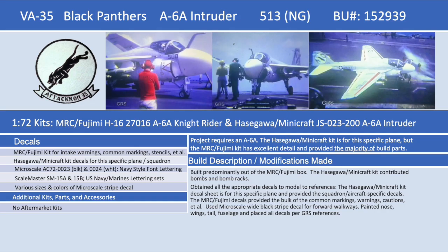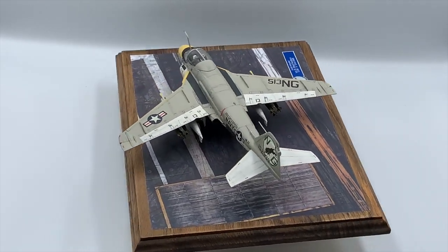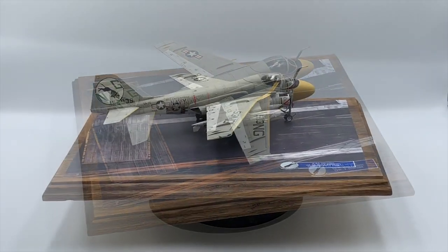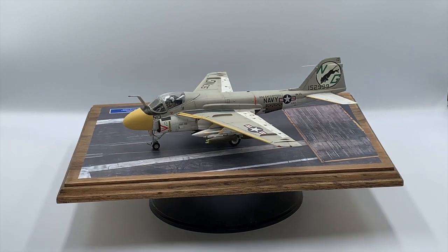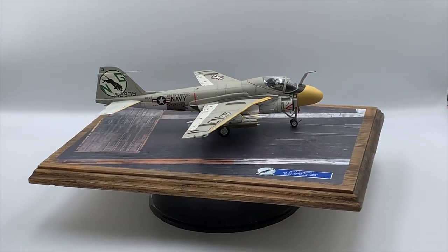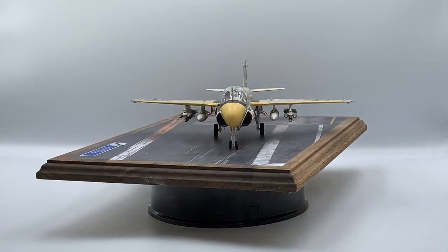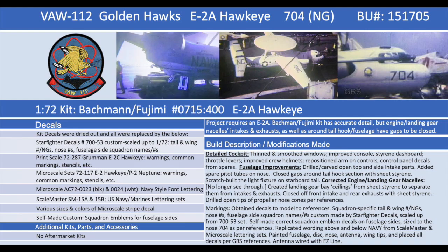The Grumman A-6 Intruder was a subsonic twin-jet all-weather attack aircraft for long-range interdiction missions, operated by a crew of two in a side-by-side seating configuration, with the workload divided between the pilot and weapons officer bombardier navigator. The Intruder was the first Navy aircraft with an integrated airframe and weapons systems. The A-6 Intruder first saw action during the Vietnam War. The aircraft's long-range and heavy payload of 18,000 pounds, coupled with its all-weather capabilities, made it invaluable, but its typical mission profile of flying low to deliver its payload made it especially vulnerable to anti-aircraft fire. In the eight years of the Vietnam War, the U.S. Navy and U.S. Marine Corps lost a total of 84 aircraft.